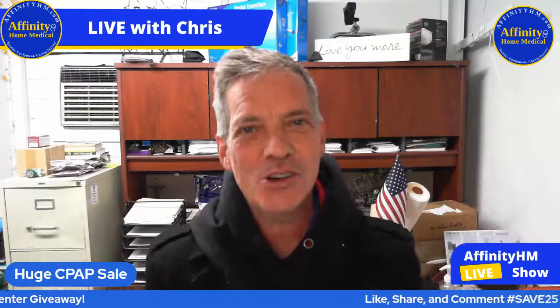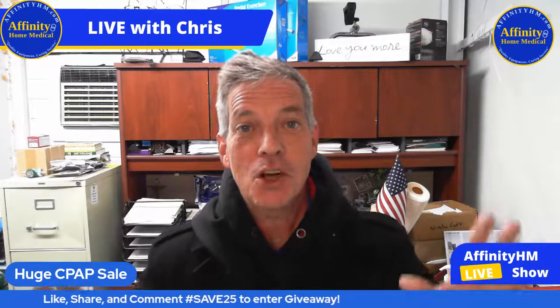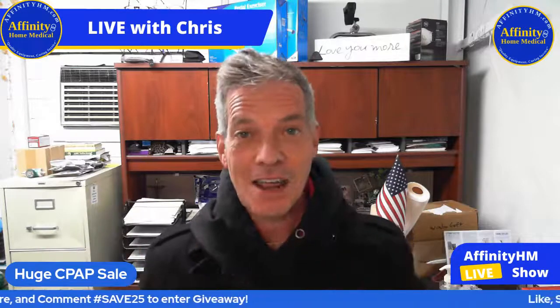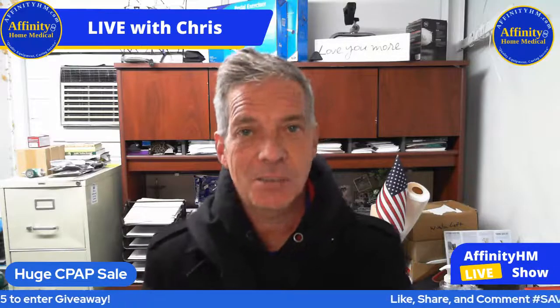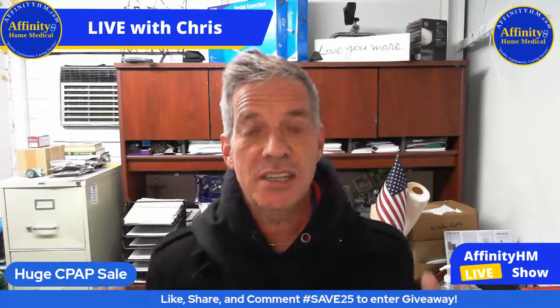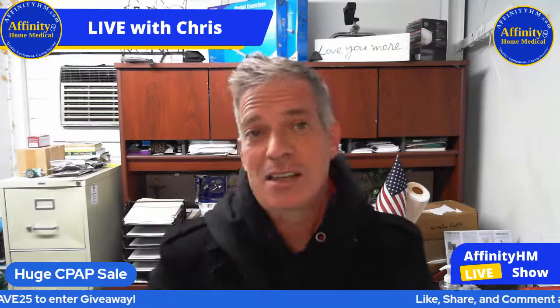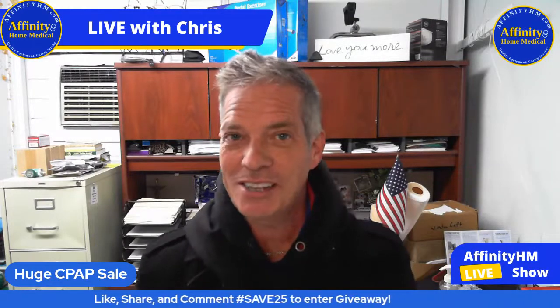Hi and welcome. You are tuned in to CPAP for Beginners and Experts. I'm your host Chris with AffinityHM.com, and tonight is going to be very different because we have the biggest ever, huge CPAP and CPAP supplies sale happening. It's starting right now. I'm going to give you the discount code you can use on our website and show you several pieces of equipment — CPAP-related and some non-CPAP-related — that I think you will be interested in. I appreciate you being here, so let's get started.